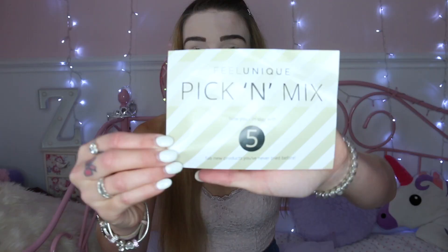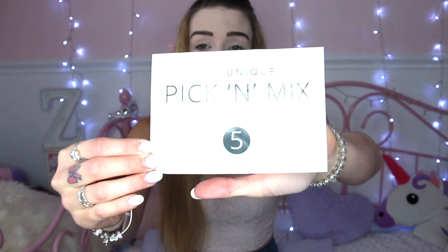Hello everybody, today I've got another pick and mix for you — it's from Feel Unique. If you don't know what that is, basically Feel Unique do this pick and mix service where you can get samples and you pay £3.95. I explained more of this in my previous video, so if you want to go and have a look I'll leave that linked below.